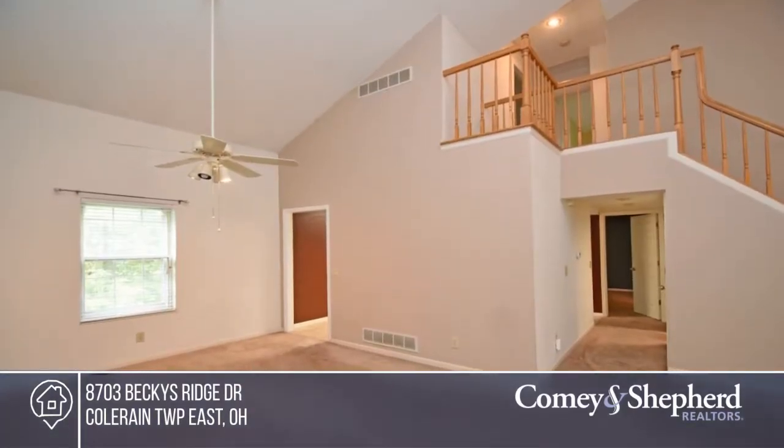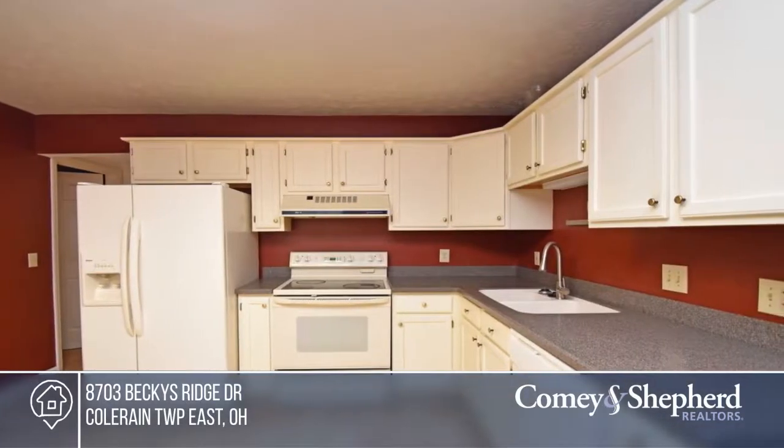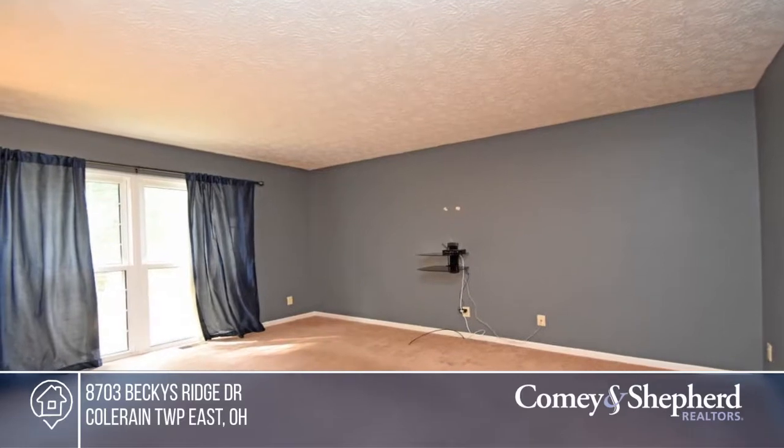This affordable home is in move-in condition and awaits you here in Coleraine Township. The three-bedroom, two and two-half bath home offers spacious rooms and a first-floor master suite.